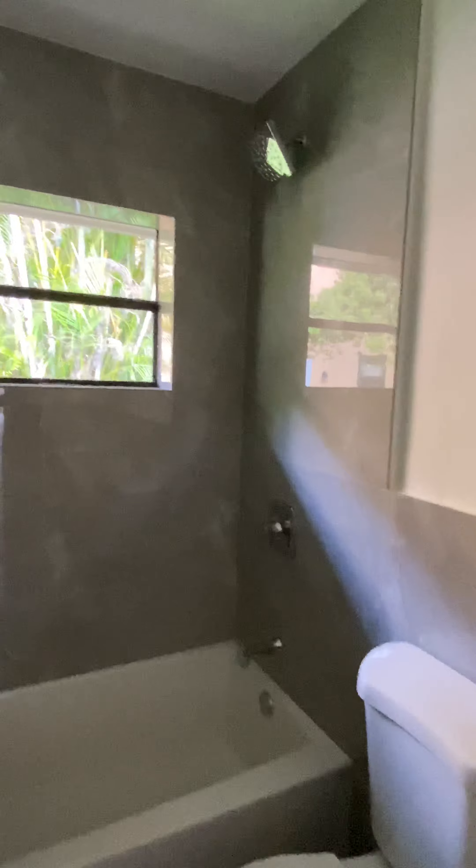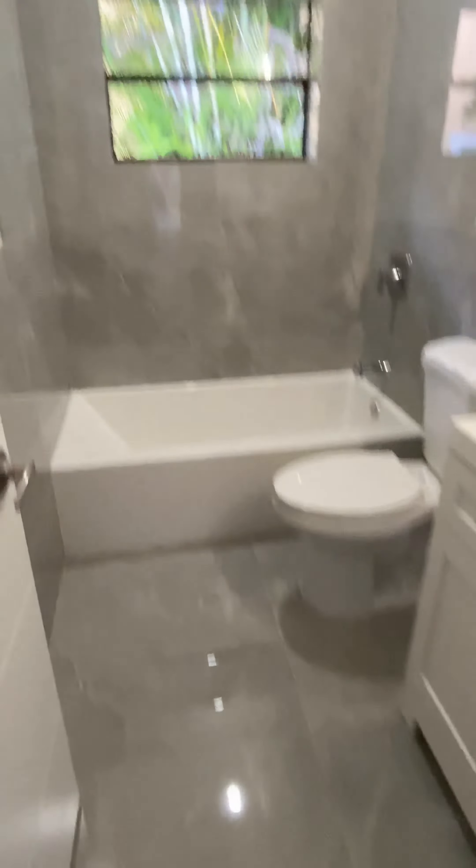This is the new bathroom with the new vanity and new flooring.